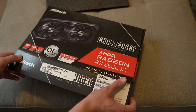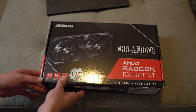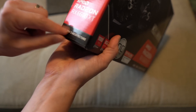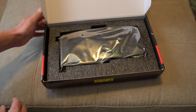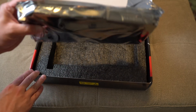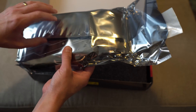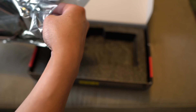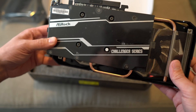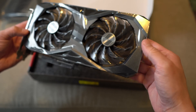We've got the anti-static bag. The plastic peels still seem to be in place here, so I don't know what that proves, but maybe it's a new GPU.